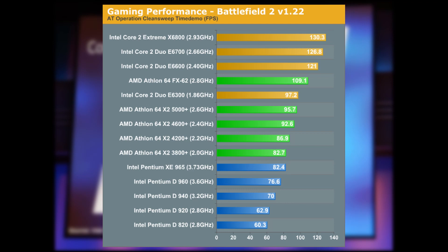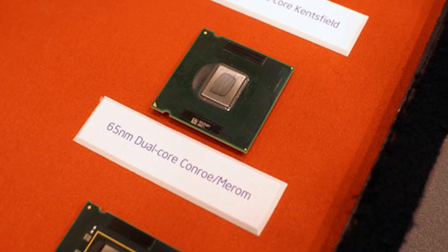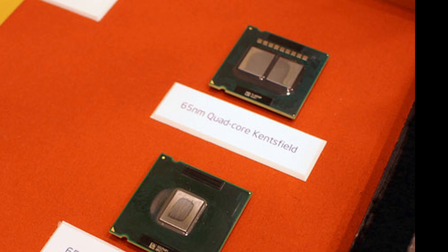Even worse for AMD, Intel was to double down on that performance lead, as they also showed off Kentsfield, the first consumer quad-core CPU consisting of two Conroe dies, and they named it the Core 2 Quad.